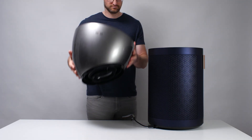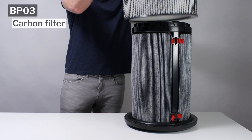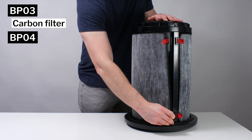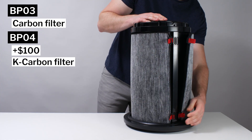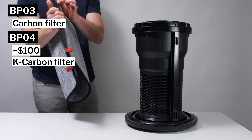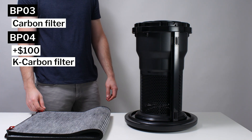This is a review for the Dyson Big & Quiet. We tested the BP-03, which has a HEPA particle filter and what looks like a fibrous carbon filter. The BP-04 is a step up — it's about $100 more expensive, and it has a slightly better K-carbon filter that also filters nitrous dioxide. Otherwise, outside of color, it's all but identical to the BP-03.